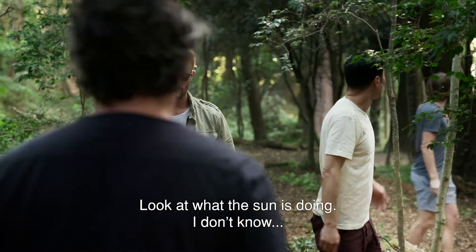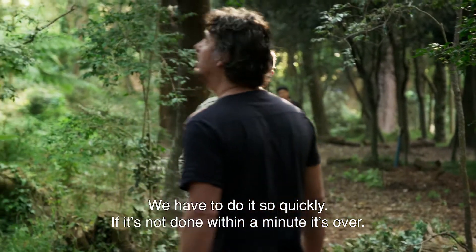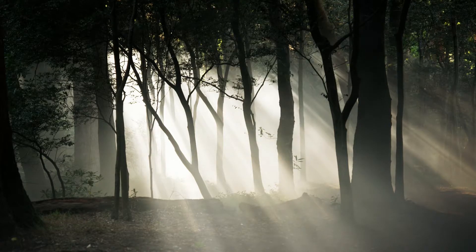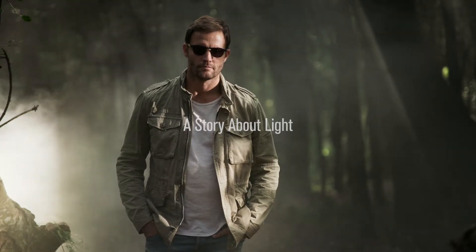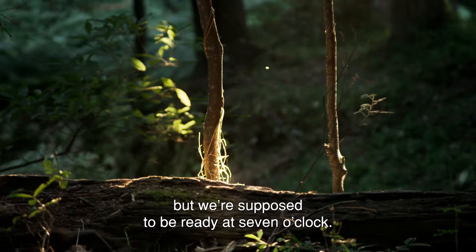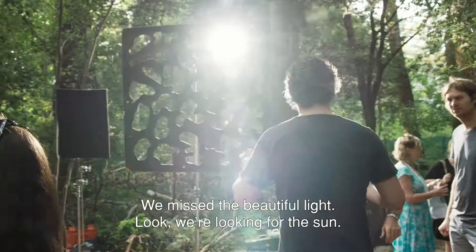Look at what the sun is doing. We have to do this so quickly, guys. If it's not set up within one minute, it's over. You can see there the light is beautiful, but we're supposed to be ready at 7 o'clock. It's 7:10 right now and we're not ready yet. We missed the beautiful lights.